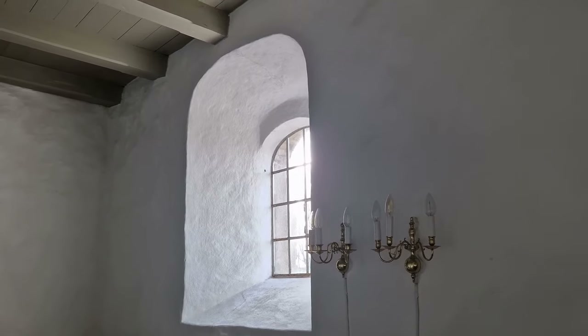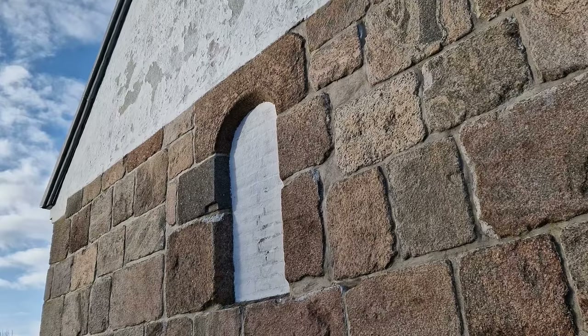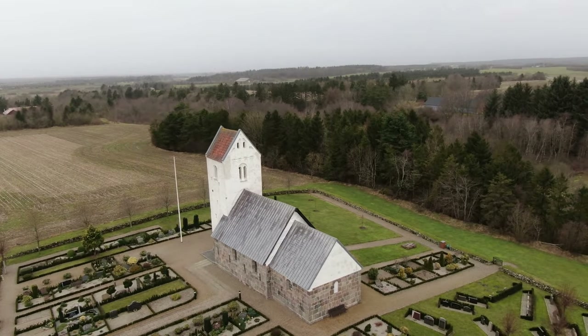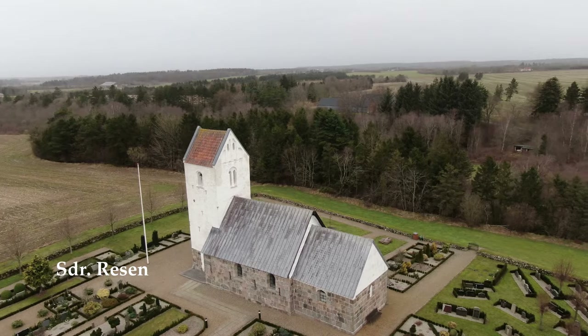The churches are being modernised from the 19th century onwards. The Romanesque windows are walled off, and windows on the south side are made bigger. And this is how the churches, as we know them, appear in our era.